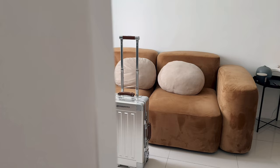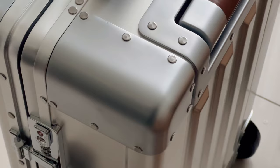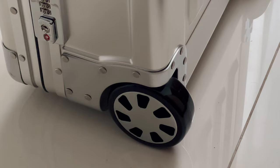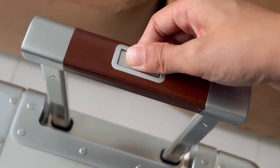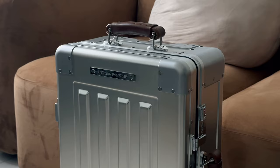I've always wanted a Rimowa, but this is a game changer. Sterling Pacific uses A380 aluminum for superior durability in wheel corners, trolley housing, and handles, while Rimowa employs plastic components. This material distinction contributes to Sterling Pacific's commitment to enhanced durability and a premium travel experience, setting it apart in the luggage market. The design is a perfect blend of modern and vintage styles — it fits my personality.